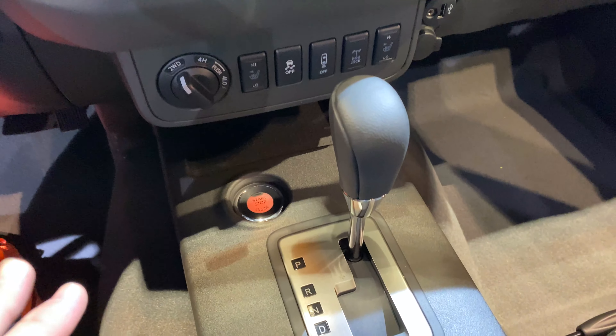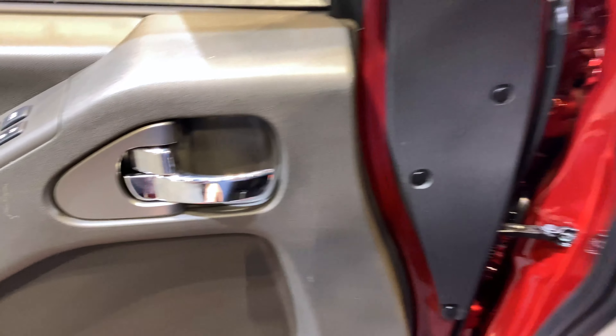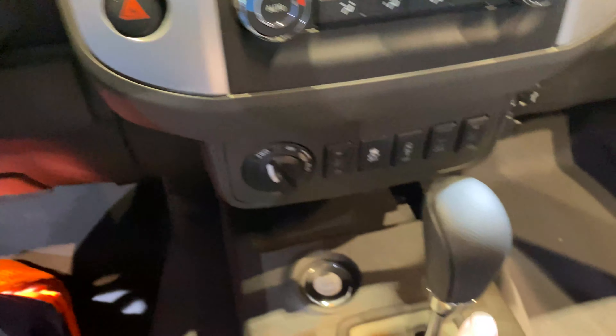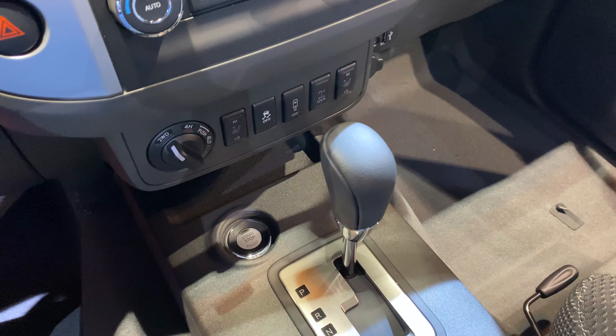A couple of other upgrades that are now standard on the Frontier: push to start, power windows with driver's side auto down, leather shift knob, and a couple of other small quality of life updates.